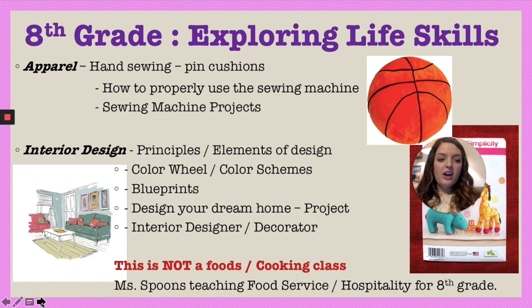In eighth grade, it's also called Exploring Life Skills, but the two topics covered are apparel and interior design. Apparel is essentially a sewing class — students will become masterful on the sewing machine. They get to choose their project, and we do an upcycle component where they bring in something they'd be getting rid of and upcycle it. That takes approximately twelve weeks on the sewing machines.